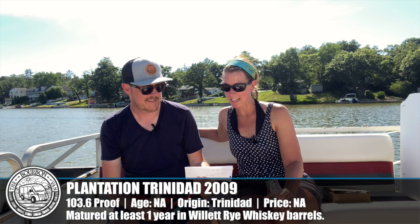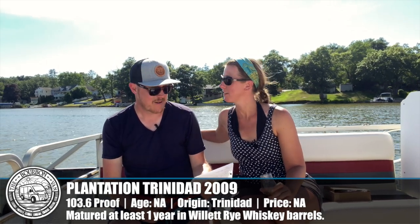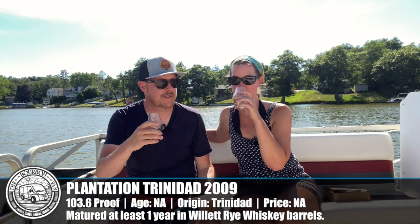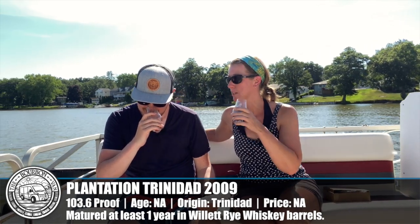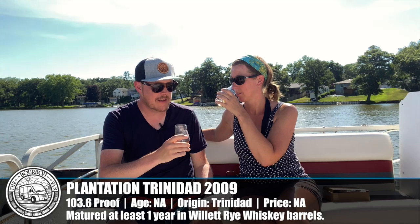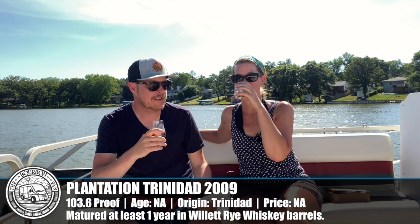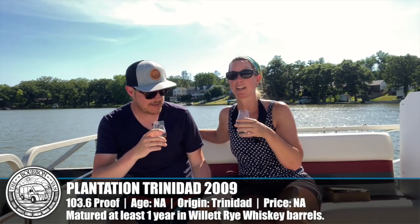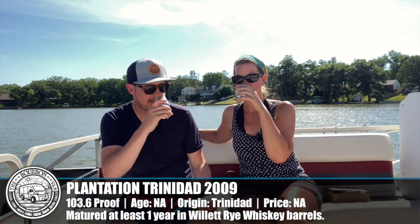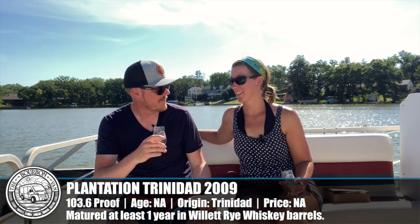Number four: Plantation Trinidad 2009 aged in Asian Willett Rye barrels, 103.6 proof — only one higher proof than this one. This is the first one besides the very first that actually smells like a rum. There's a lot to like here — it actually has a Willett nose to it: the leather, the lemon zest, an herbal tea quality. There's a really familiar nose from that Willett barrel. Super interesting. I think I'm going to like this one.